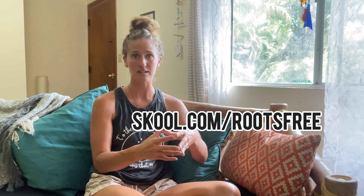This is something I'll teach you how to do in my master course on school.com. The entire first week is free to you, so if you want to know more, drop a comment, ask a question, or join me at school roots free.com to get access to this information.